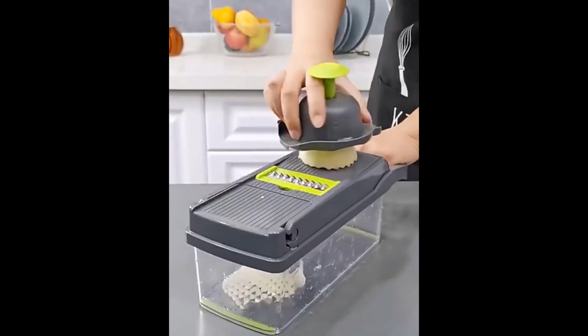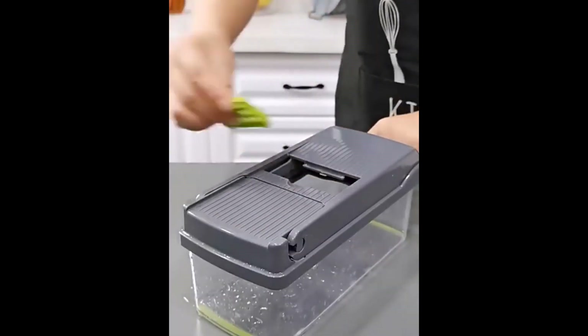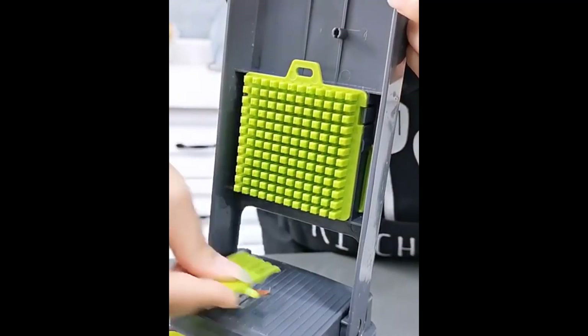Some of the benefits of using a vegetable chopper like the Lmechma 11-in-1 include: it saves time and effort. By having multiple tools in one unit, you can chop, slice, grate, and dice vegetables quickly.